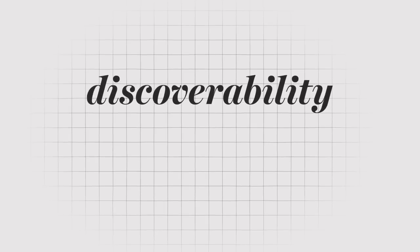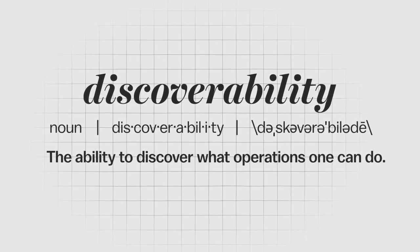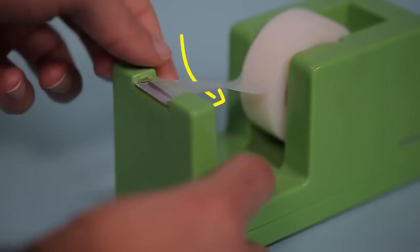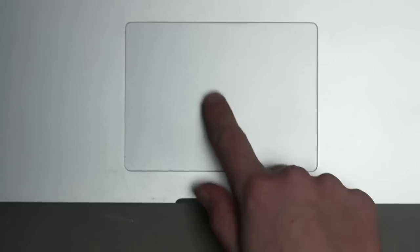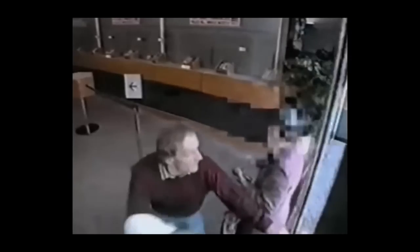There are a couple of really simple, basic principles of design. One of them I'll call discoverability. When I look at something, I should be able to discover what operations I can do. The principle applies to a whole lot more than doors. With many of our computer systems today, you look at it and there's no way of knowing what's possible. Should I tap it once or twice, or even triple tap? When discoverability isn't there, you don't know how to use something.